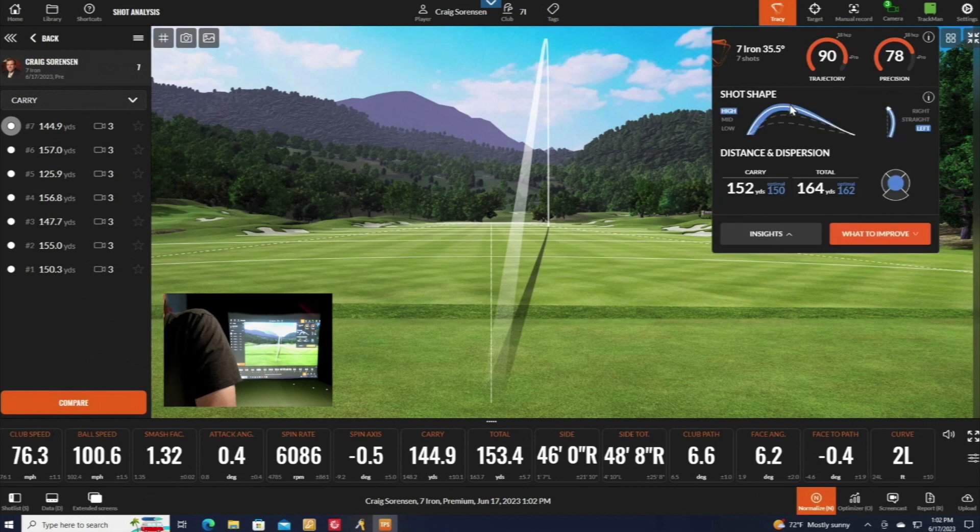Now I can look at the insights. It tells me my shot shape — my shot shape is high and my shot curve is usually a little left, so a slight draw. It also shows carry distance: the white is my average carry distance from those seven shots, and the blue is what the optimal would be. Same for total distance — white is the average, blue is the optimal. Not bad for seven shots overall.